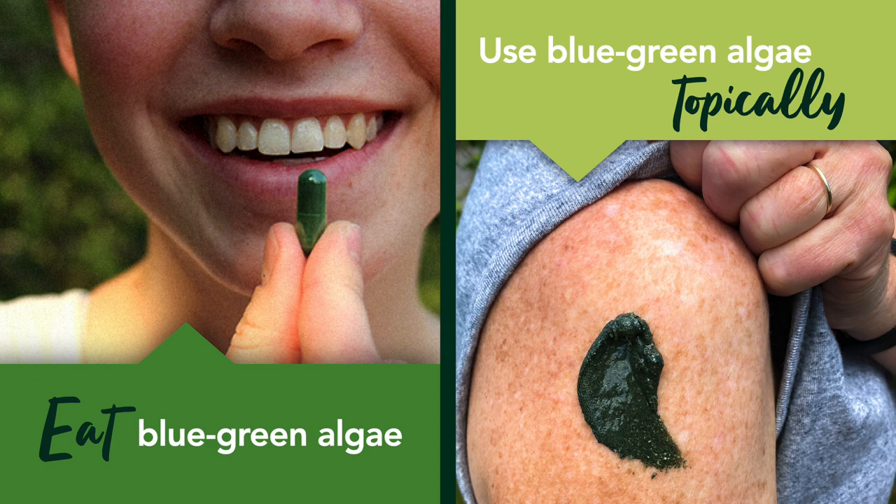There are two ways you can go about adding this powerful ingredient to your skincare routine. Number one: eat blue-green algae. Consuming blue-green algae is a way to nourish your skin from the inside out, thanks to something called the gut-skin axis. The nutrients from the algae will be absorbed by your gut and passed on to your skin cells so they can reap all the benefits.